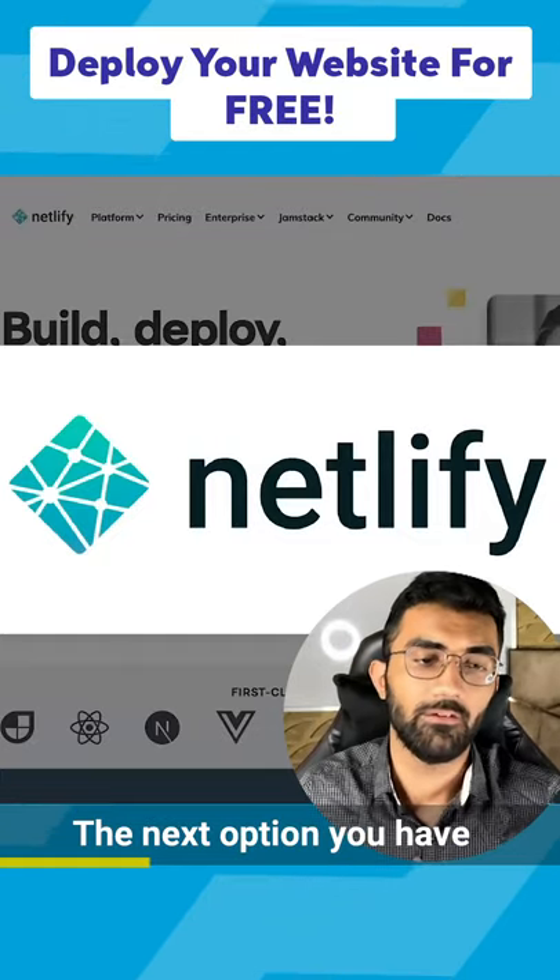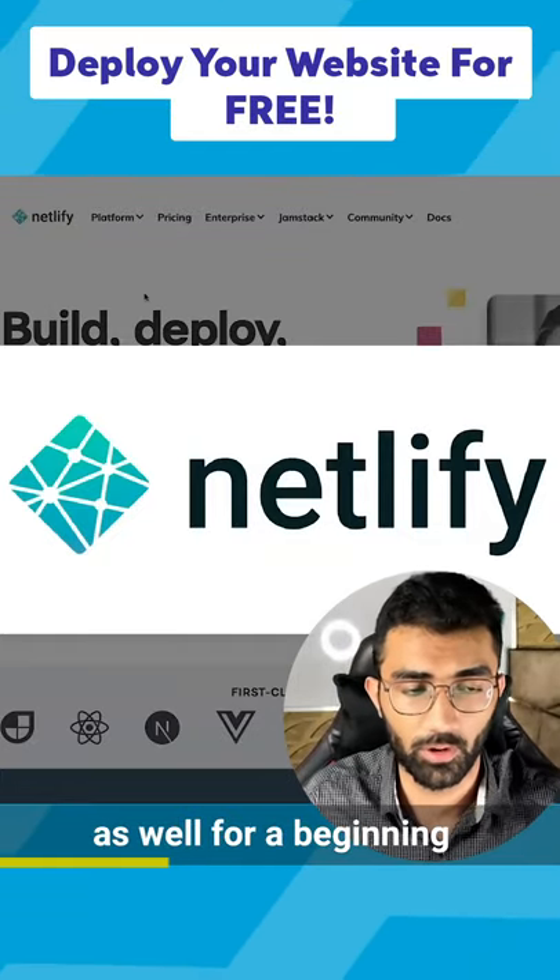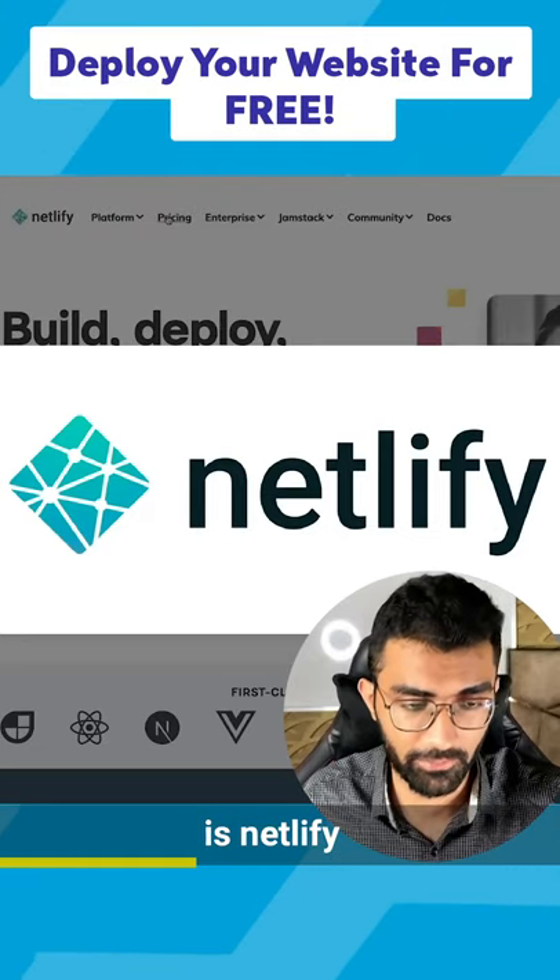So the next option you have, which is completely free as well for beginning, for starting your deployment, is Netlify.